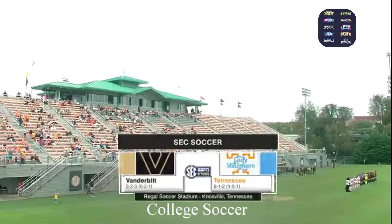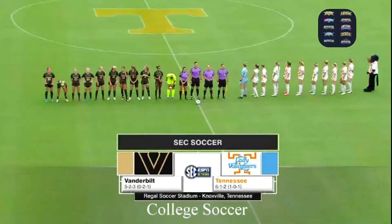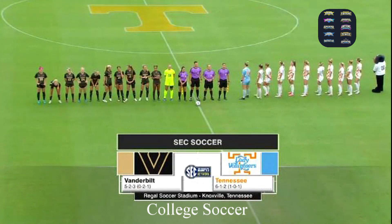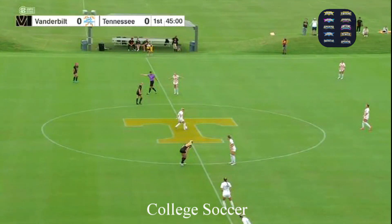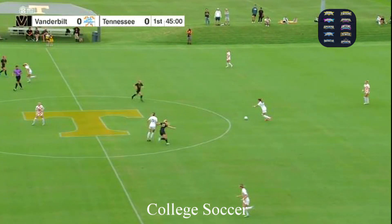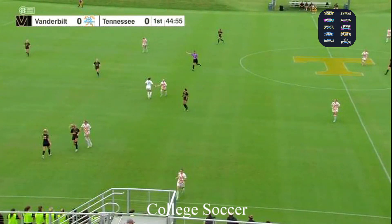It's soccer time in Tennessee. Today it's an in-state showdown between the Vanderbilt Commodores and the Tennessee Lady Volunteers at Regal Soccer Stadium. We are ready to go for Tennessee against Vanderbilt. Lady Vols in the home white kits with the orange checkerboards on the front, Vanderbilt in black and gold.